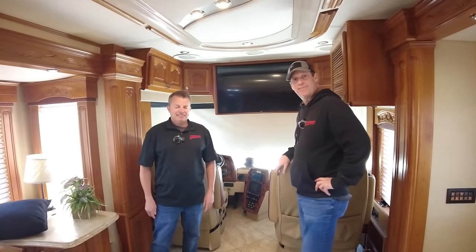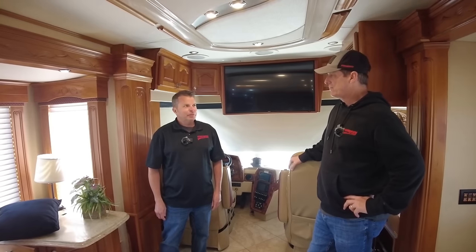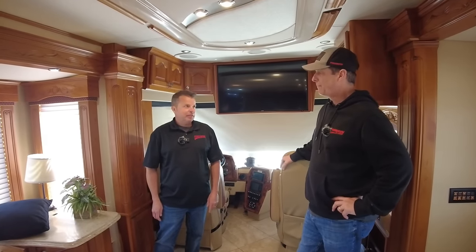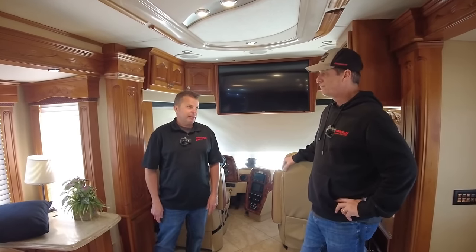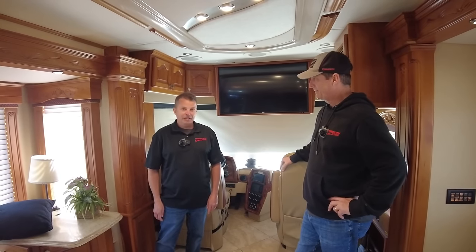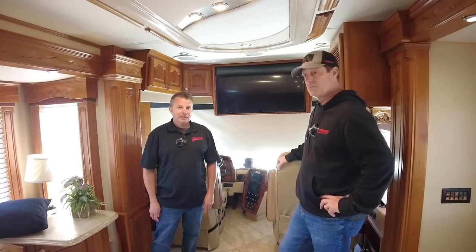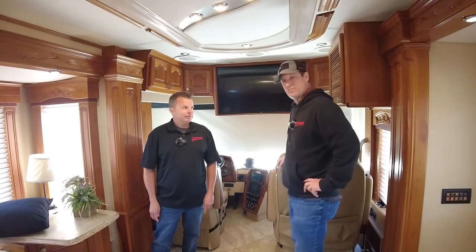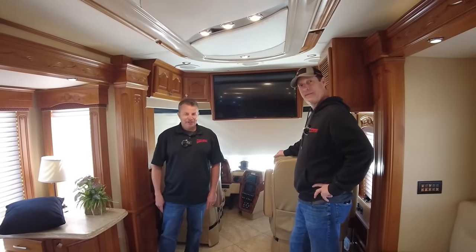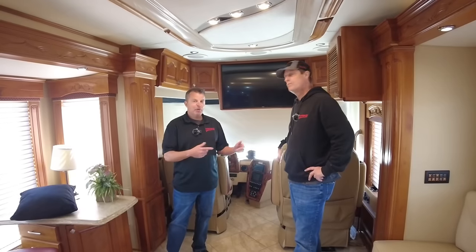That concludes the 2008 42-foot Country Coach Magna. We're asking $234,999. What's unique about this coach is that it's a 2008 with a 2006 ISX Cummins 600-horsepower engine. Sounds like you're a big fan of that one — I am. They didn't build many of them; Country Coach pre-bought some engines, which was really smart, and it carried over into the early 2008s. If you have any more questions about this coach or anything in our inventory, please get ahold of Louie or myself.